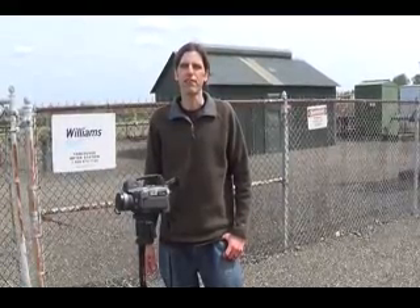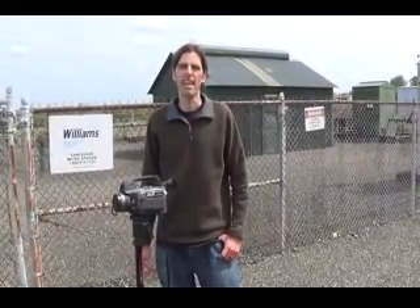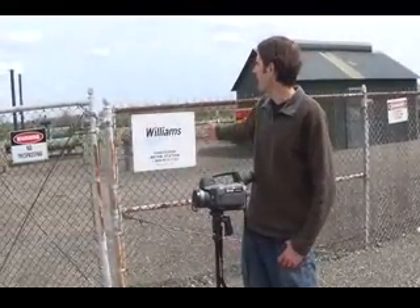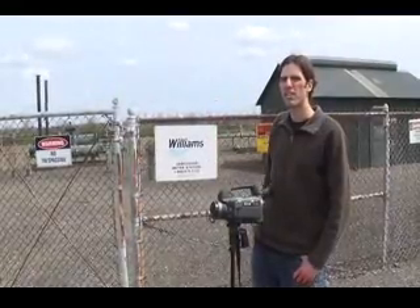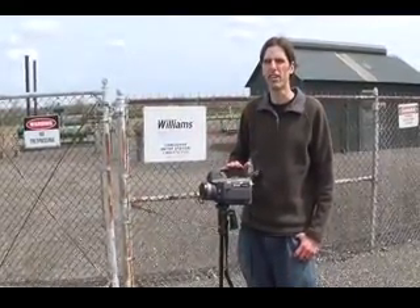My name is Matt Landon with the Vancouver Action Network and it's April 20, 2014. We're down here at 6306 Lower Northwest River Road at the Williams Energy Natural Gas Distribution Center. We have found a leaking elbow back here on this machinery and we're getting ready to show it to you with the FLIR video camera. This is the leaking piece of infrastructure here, so we're going to call in the violation right now and see what happens.